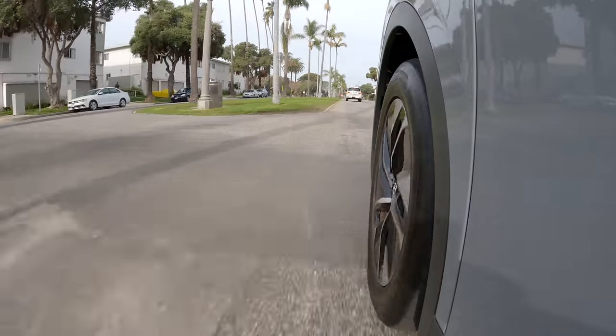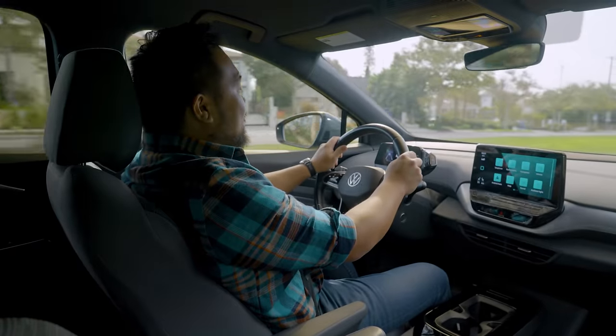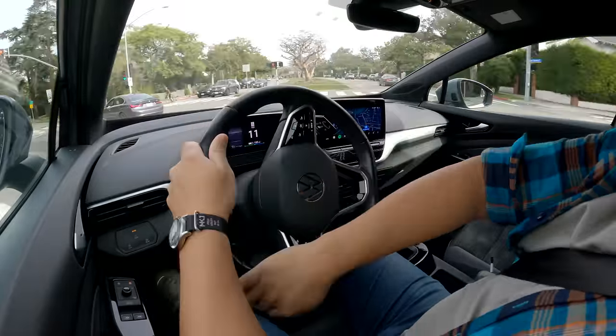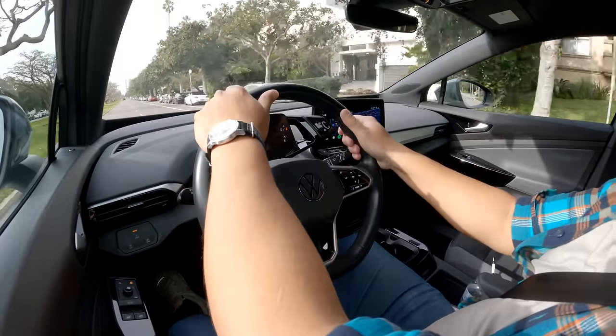We're also big fans of the suspension tuning. It provides a comfortable ride without feeling floaty or disconnected. We also like the ID.4's very tight turning radius — it's about 31 feet, which is much better than the Model Y's approximately 40 feet. That makes it a lot easier to do U-turns, get around the city, and park the ID.4.